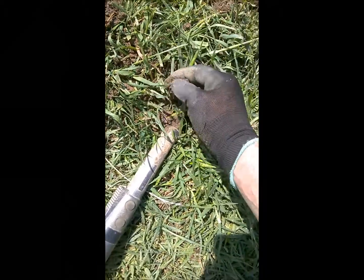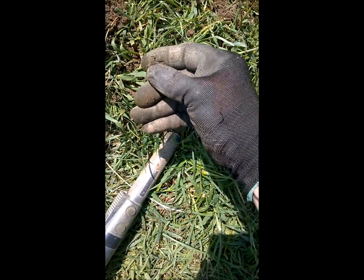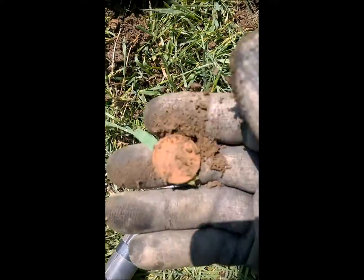Right then, just got a 95 signal here, whittled it down. There — another coin, looks like a new penny. Yep, new penny. Still a coin, still a find. Back to you in a bit.